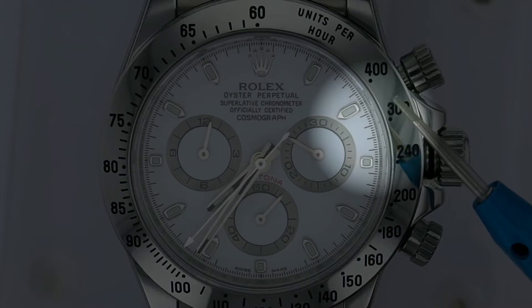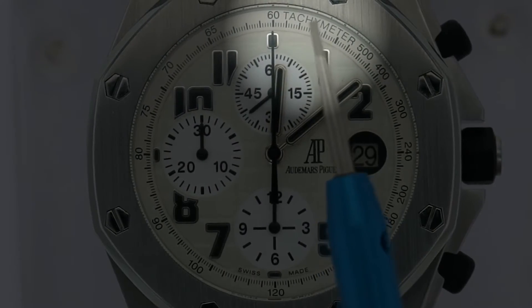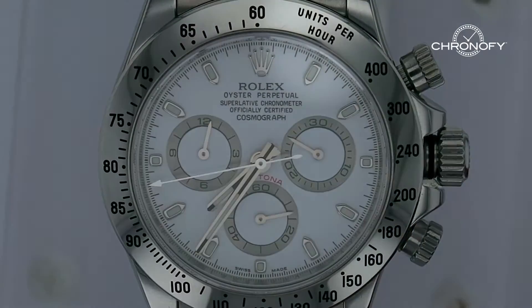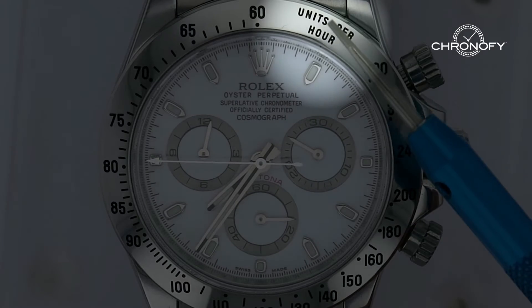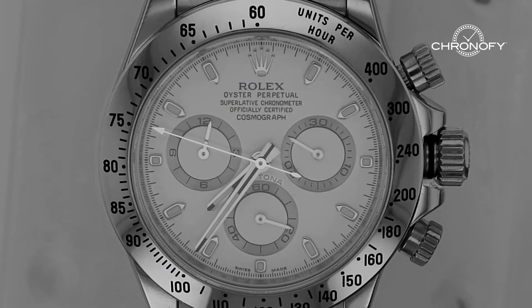The tachymeter scale is engraved on the bezel or inscribed on the dial, and is annotated with numbers that measure units per hour. Those units can be anything, such as distance traveled per hour or widgets produced per hour.